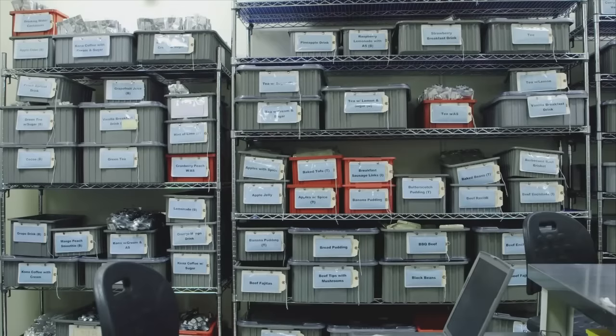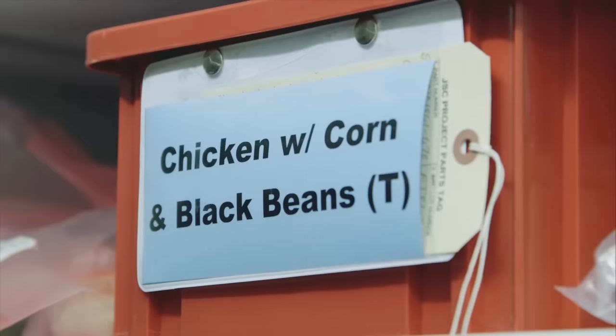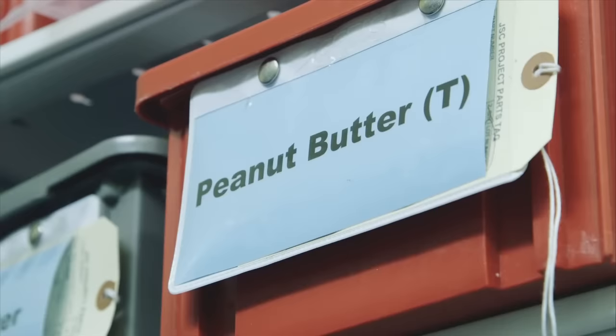We have a database where we maintain the nutritional content of all our products — calories, fat, protein, carbohydrate, things like that.